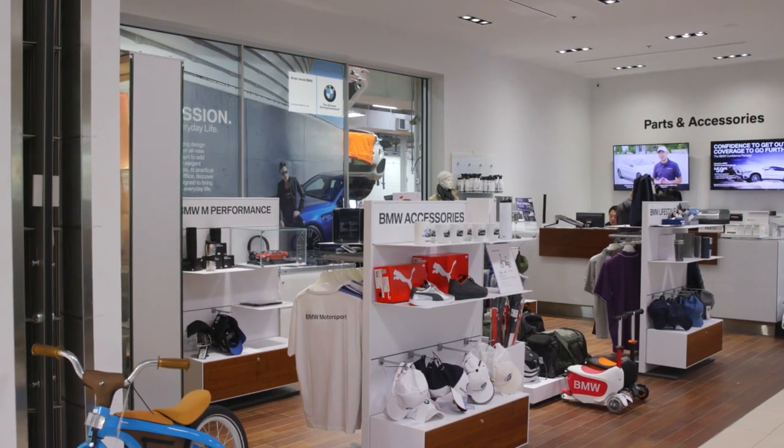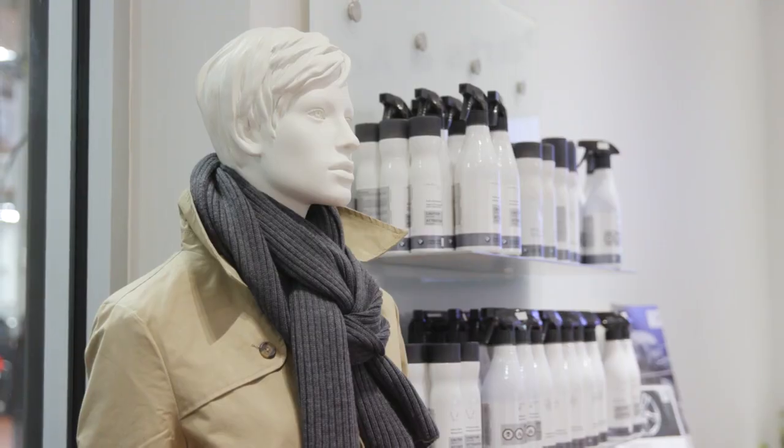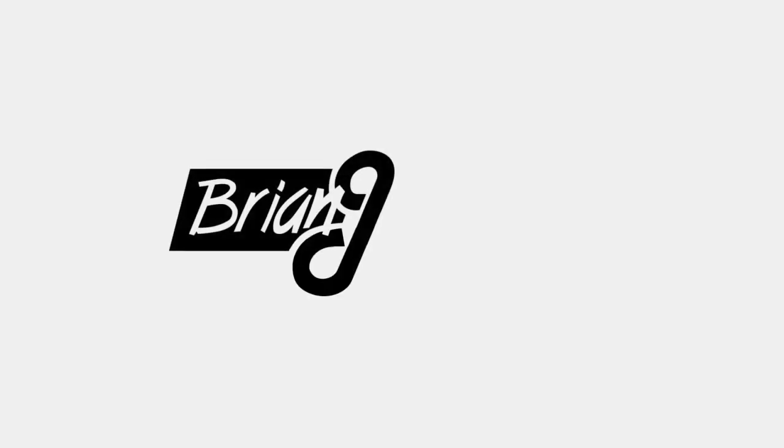Also be sure to check out the BMW lifestyle store and parts department for other seasonal accessories. And remember, when you think BMW, think Bryan Jessel BMW.